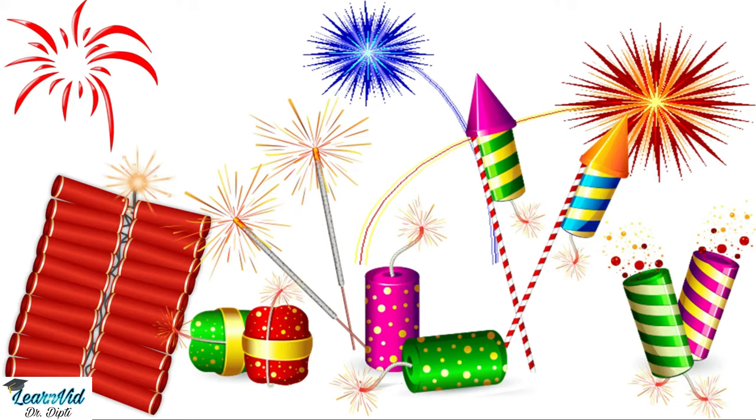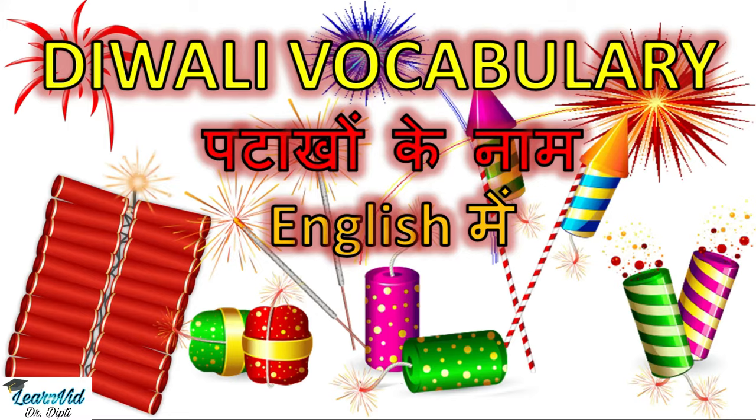Today, there has been a lot of awareness about putting restrictions on crackers, but kids still enjoy them. So in today's video, we will see the names of crackers in English. So let's start.